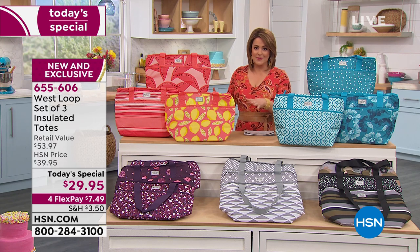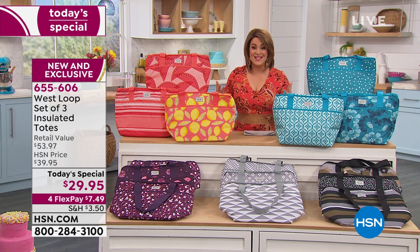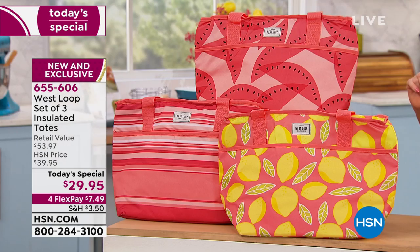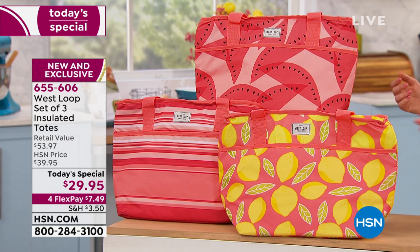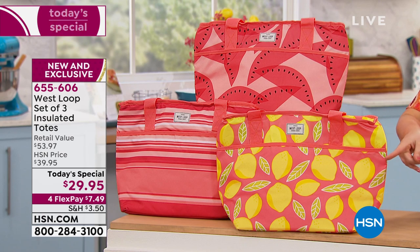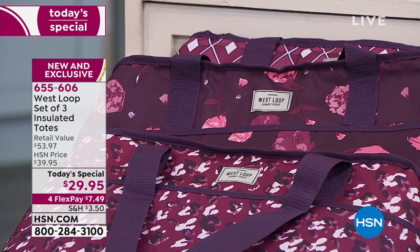Not only are they beautiful, they don't look like a cooler or insulated bags, and yet they have tons of technology. They come with a lifetime warranty as well. Take a look at some of the fun colors. Everybody's in love with the coral, and whatever color you choose, you're getting three different prints in that color family — the sweet lemons, the watermelon, the stripe. We also have the purple; you'll get two florals and a great little geometric.